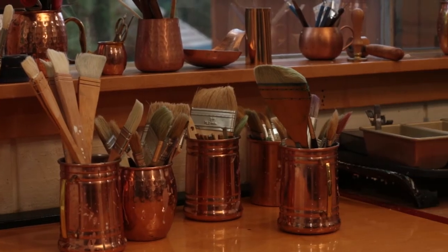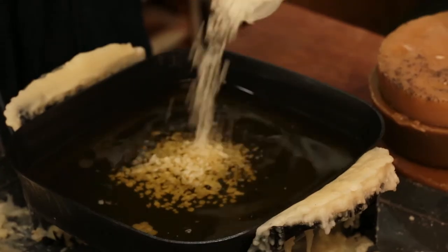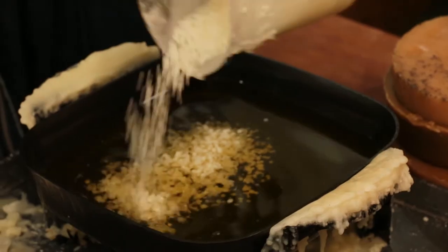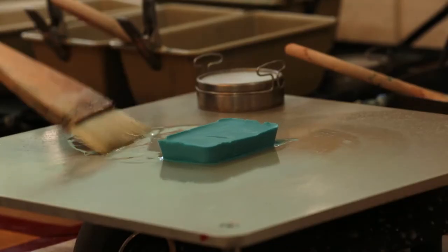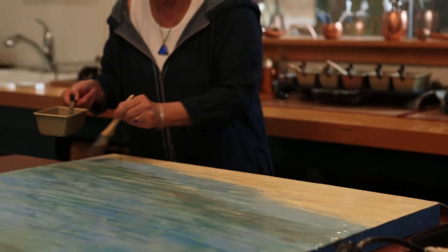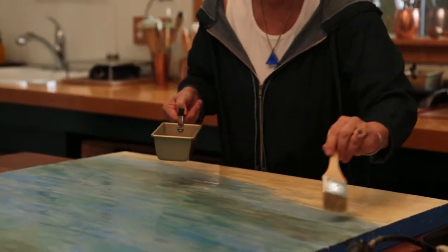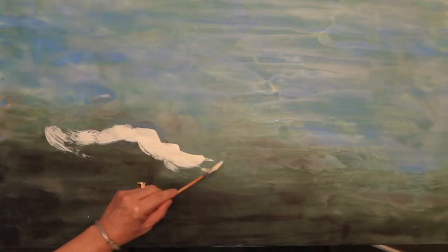In my studio, experimenting with the unpredictable qualities of beeswax and its mercurial elements is the channel for my creative spirit to flow through. Like all impressionistic art, especially in encaustic painting, creating my work requires letting go of every last bit of ego and allowing my spirit and my heart to guide me.